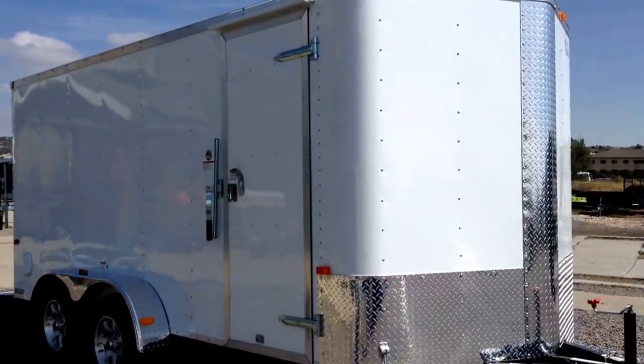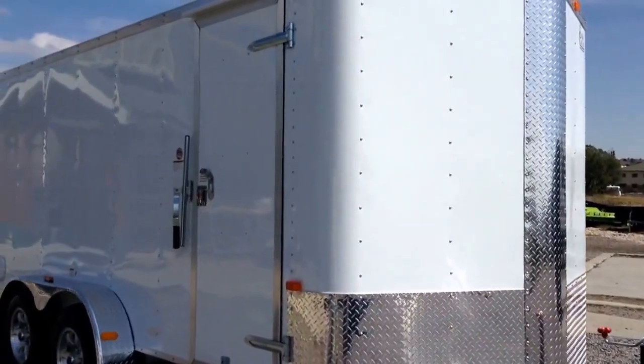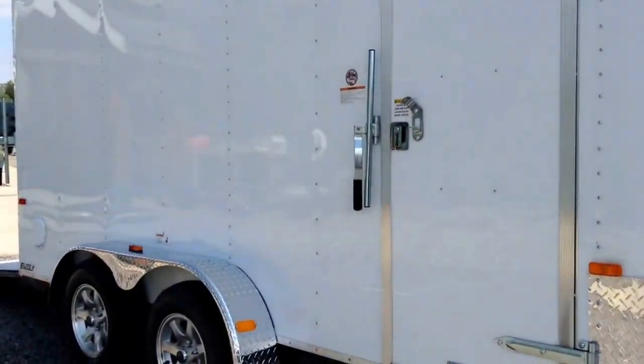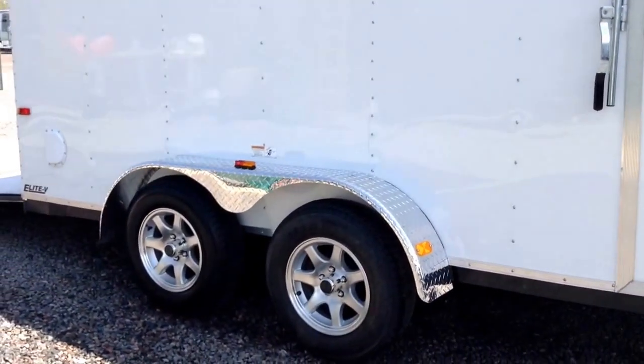It is an Elite V-Sport model, so you do get the diamond plate rock guard all across the bottom and up the V that you see right there. Triple tube tongue, 36-inch side door with a gutter. Also has an RV-style lock. Two 3,500-pound axles. You've got brakes on all four wheels. Then this one has the upgraded diamond plate fender, and we did the gunmetal aluminum wheels on this trailer.